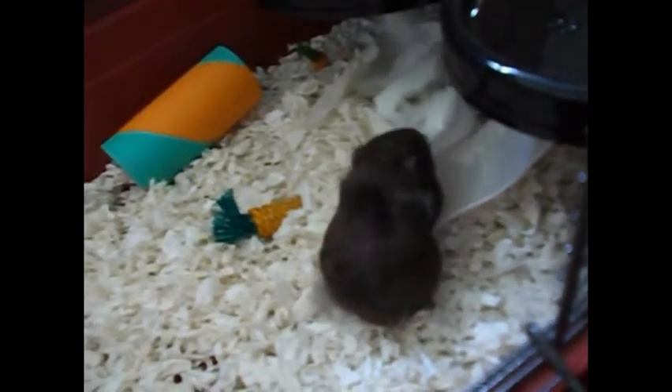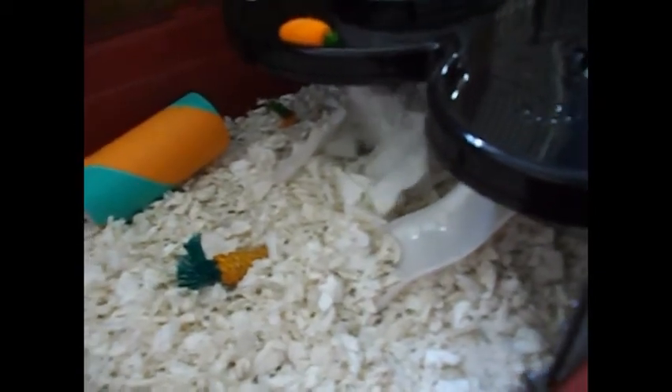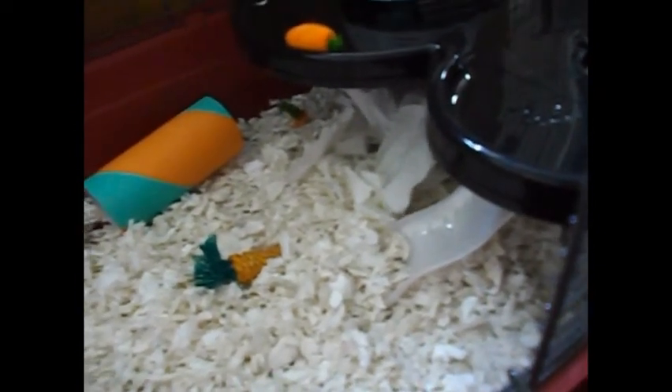So yeah guys, that is my video for the necessity needs of owning a Syrian hamster. Please follow along with the series and I'll see you guys all next time. Bye bye!